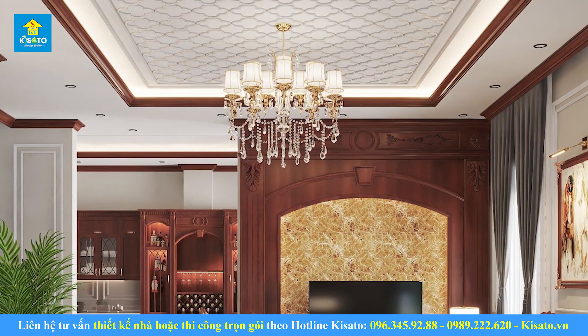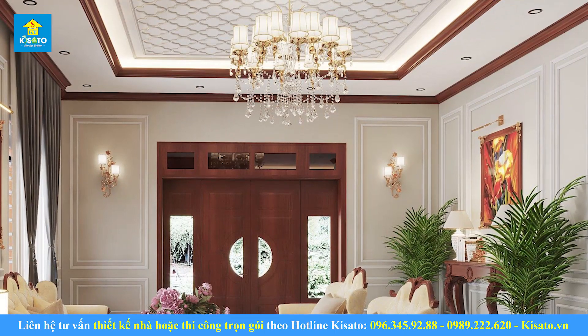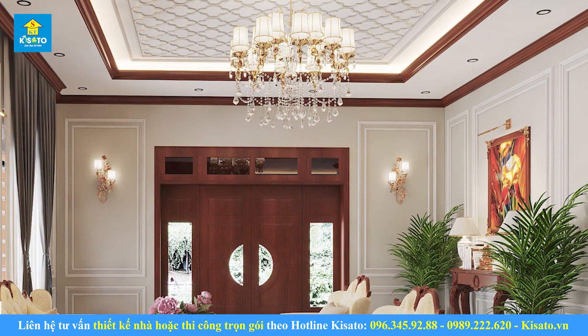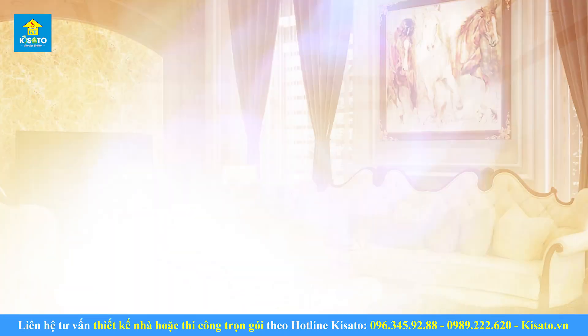Hệ thống phào chỉ trần nhà, tường tinh tế, sử dụng những chất liệu tự nhiên tạo nên vẻ đẹp lôi cuốn. Đèn chùm pha lê mang ánh sáng huyền ảo sang trọng, đẳng cấp hòa quyện với ánh sáng nhẹ từ hệ thống đèn tường trang trí, đèn LED và những chi tiết màu sắc sang trọng từ nội thất trang trí phòng khách.